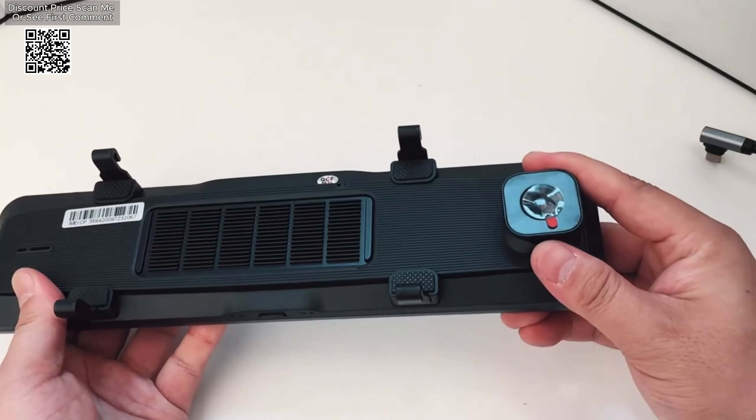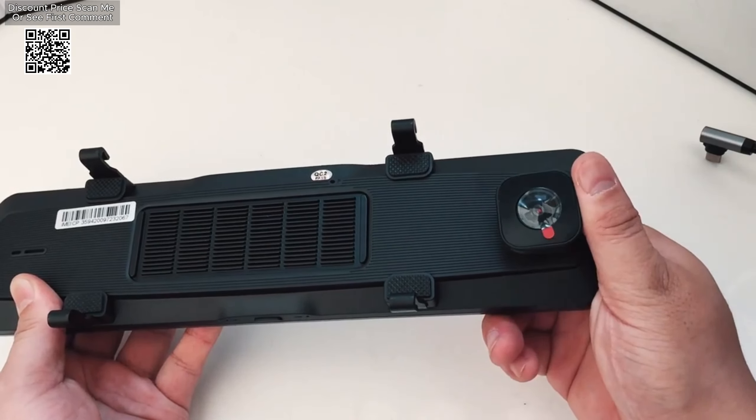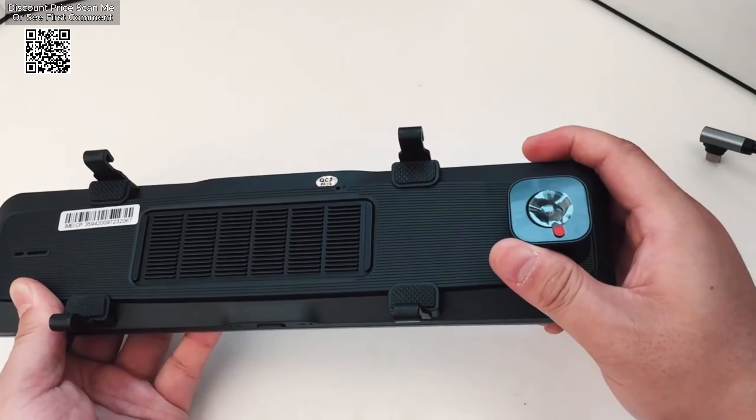The Dash Cam also includes a G-sensor for collision detection, cycle recording for continuous footage, and a 24-hour parking monitor for added security.